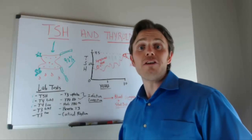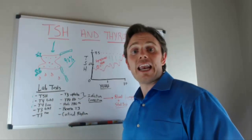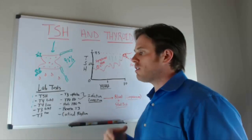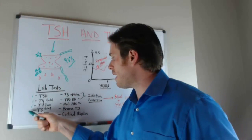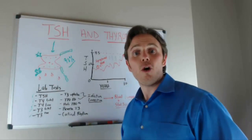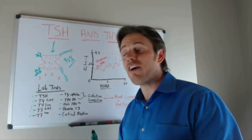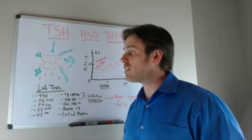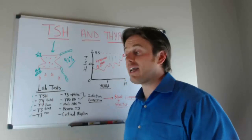Next, T4 gets converted to T3, so you want to see how much of that conversion is taking place. The 5'-deiodinase enzyme is a selenium-based enzyme — selenium, magnesium, zinc, and healthy adrenal function are all important for T4-to-T3 conversion. T3 total and T3 free follow the same pattern as T4 — about 98% is bound and roughly 2% is free. Only that free T3 can have a metabolic effect, and T3 is the only metabolically active thyroid hormone.